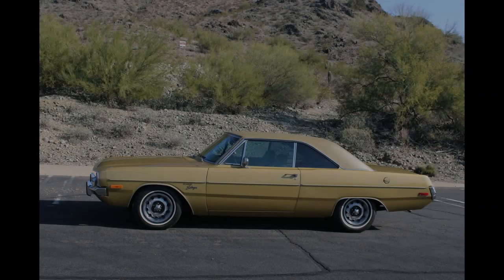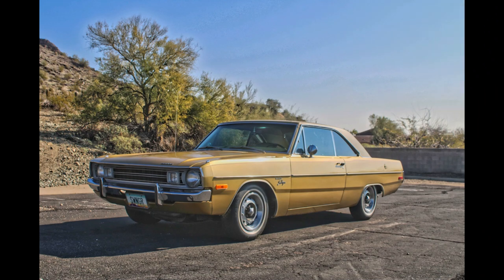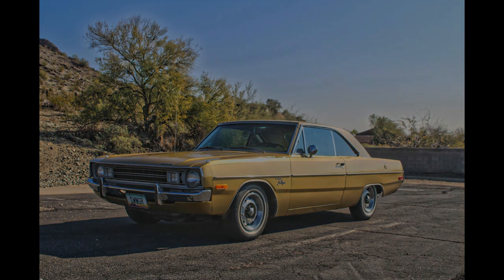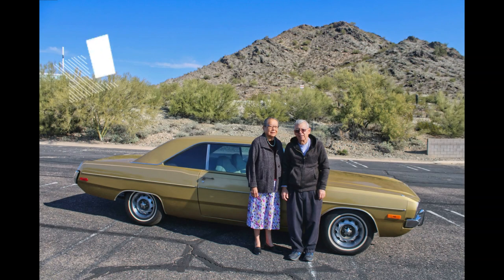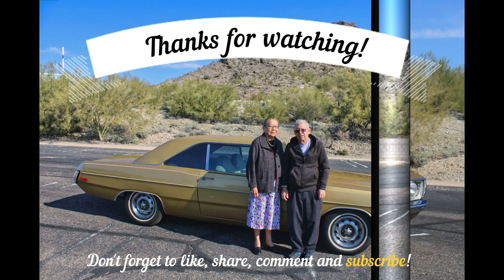We love the car, and it has great air conditioning and gets a lot of attention when people see it. My wife and I, Esther, were very fortunate to be able to purchase this car and make a good home for it.